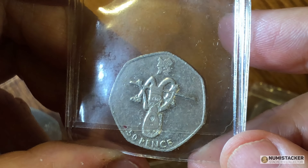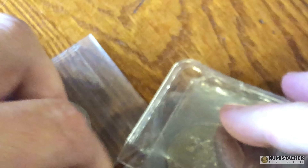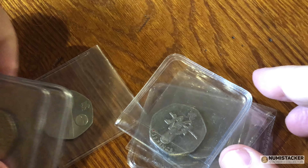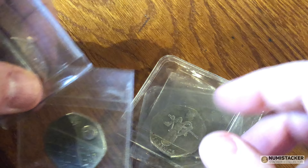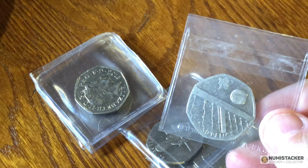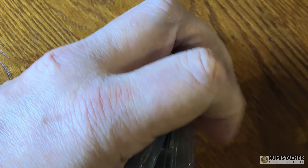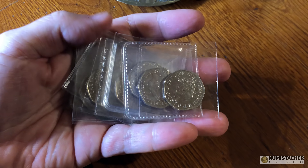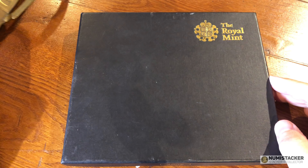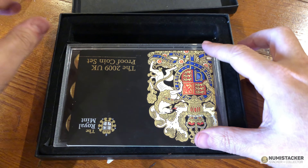I don't go hunting for them like mad. Whenever I see them, I put them in a little flip and I put them in a drawer and eventually I'll build up a selection of these over time. There are a lot of people who now collect 50 pence coins — it's become very popular amongst young and old. There are dedicated Facebook groups and change checker websites, and I think it's really started to re-establish coin collecting as an interesting hobby in the UK.